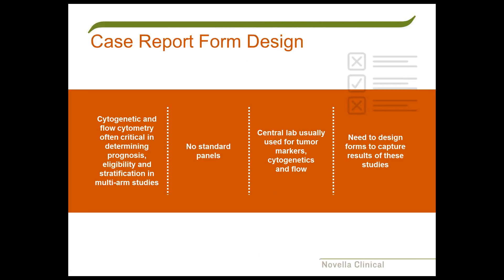As we move into case report form design, it's important to pluck from the protocol and patient care those important variables that will help your drug tell the best story. Because of the various factors that go into prognostic indicators and eligibility requirements—cytogenetic data, flow cytometry, and acute leukemia data that are often critical in determining prognosis, eligibility, and stratification—we can't depend on local hospitals to provide all the uniform cytogenetic information we need. There are no standard panels, so we usually use a central lab for tumor markers, cytogenetics, and flow cytometry.